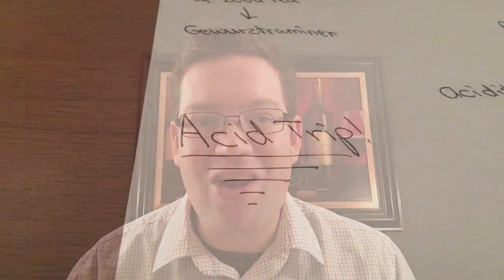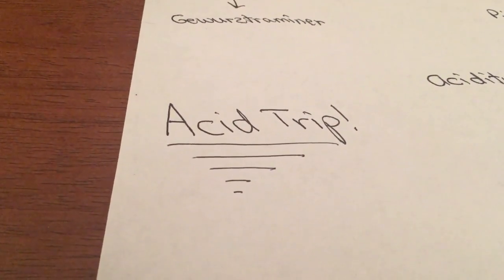I'm gonna use iced tea, an Arnold Palmer, and lemonade, and based on those three examples I'll give you a suggestion of what white wine to try. Let me open up my notes and let's get started. All right, now let's do the acid trip.